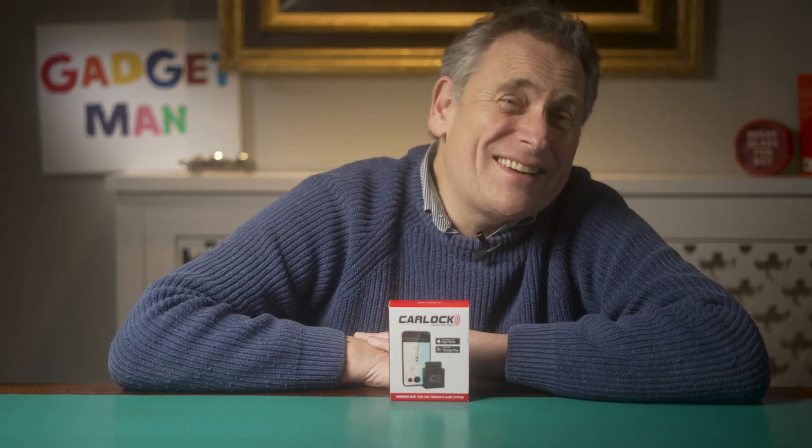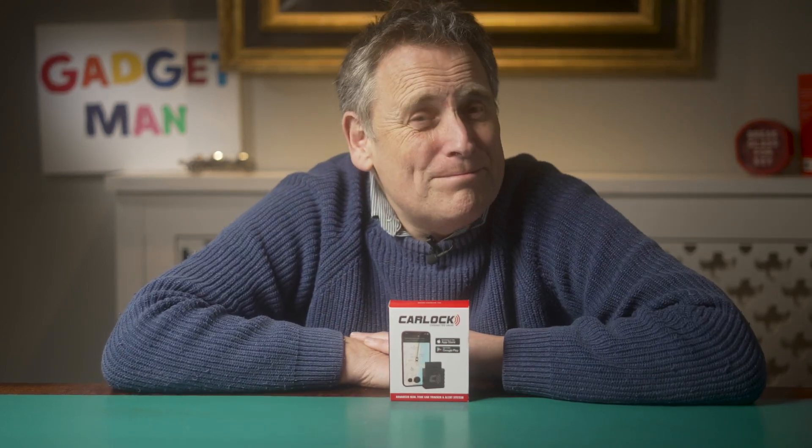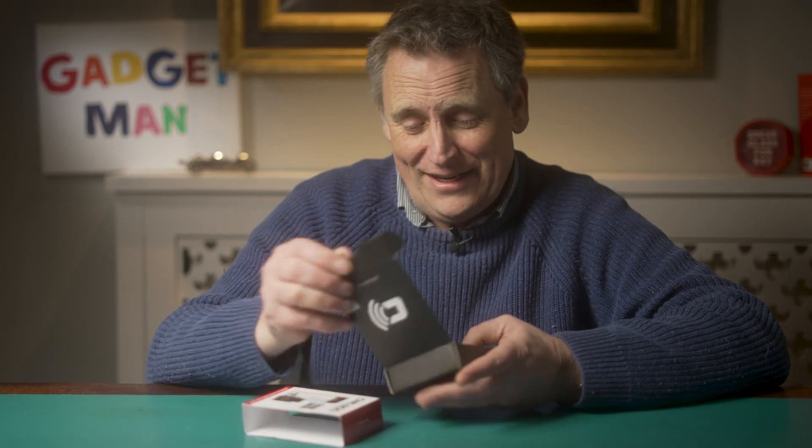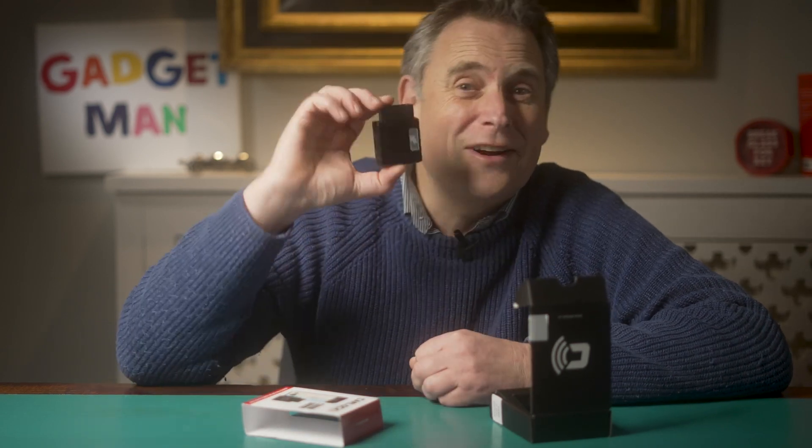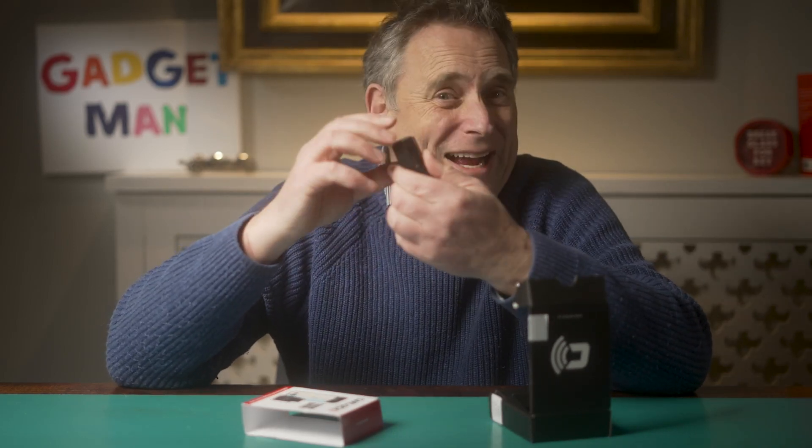I lost the fob in the end and I can't be bothered to replace it. But then last week, CarLock sent me this new tracker to try out, which might solve the problem. And here it is. Now, one of the things I'm trying to do with this channel is improve my product photography and filming — try and make the stuff I'm talking about look a bit sexier. I've ordered some seriously impressive filming gadgetry which should help with that. But even with all the filming gadgetry in the world, I'm going to struggle to make this one look interesting. It's a small black box.